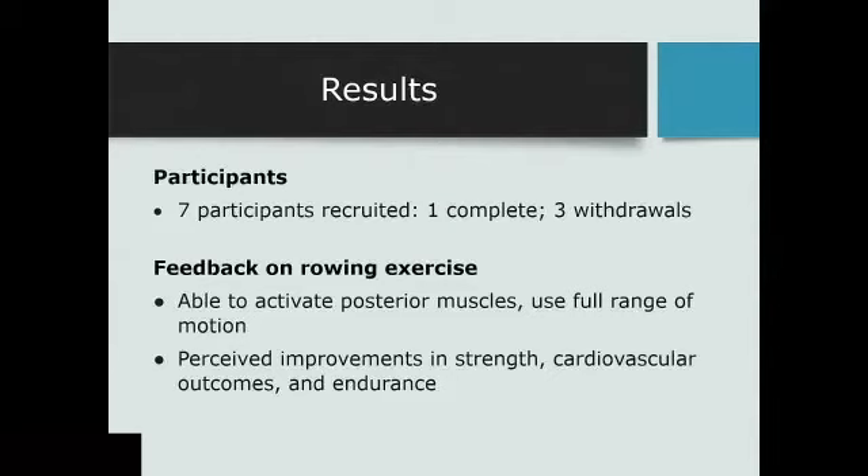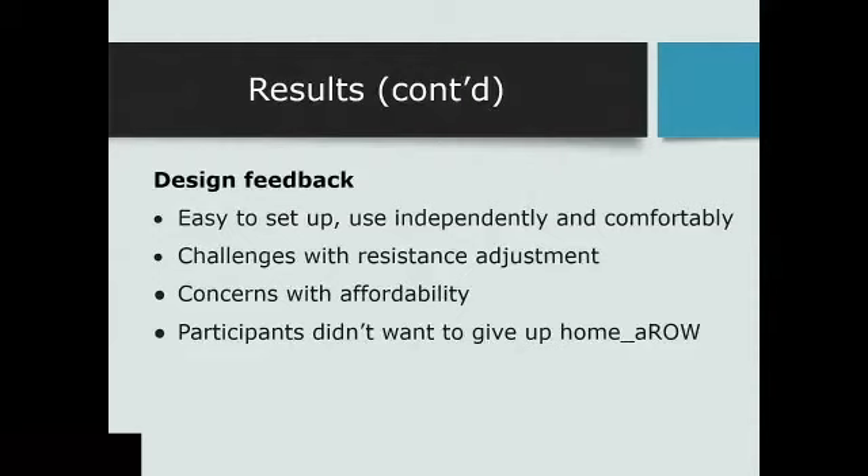The feedback from users on the rowing exercise is that they love being able to activate their posterior muscles and use that full range of motion. They're perceiving improvements in strength, cardiovascular outcomes, and endurance. We even heard someone say it's actually improved their wheeling. Overall design feedback is that they found it easy to set up and were able to use it independently and comfortably. The biggest challenge has been with the resistance adjustment — going down to a low-cost rowing machine means the dial is harder to use with limited hand function, and the increments aren't quite as sensitive as the Concept2. Affordability remains a concern, but overall people loved it and didn't really want to give it up at the end of the study.